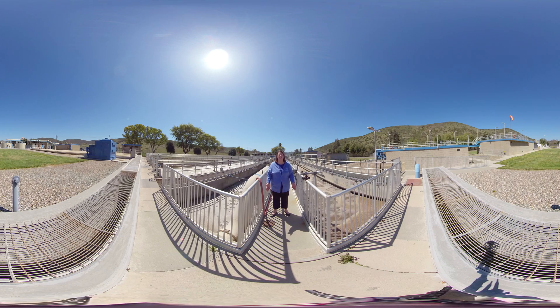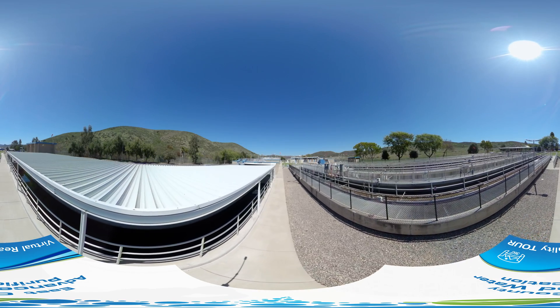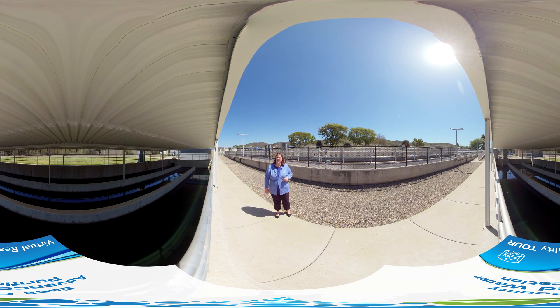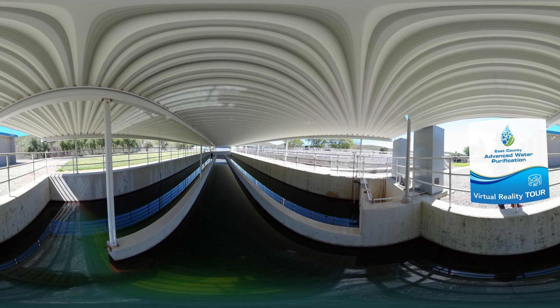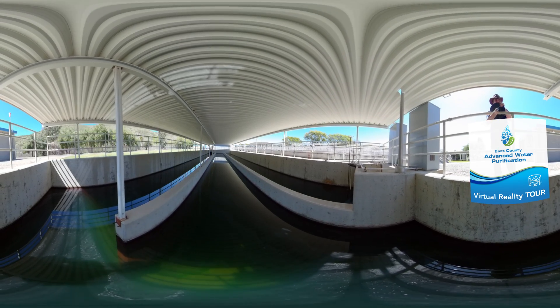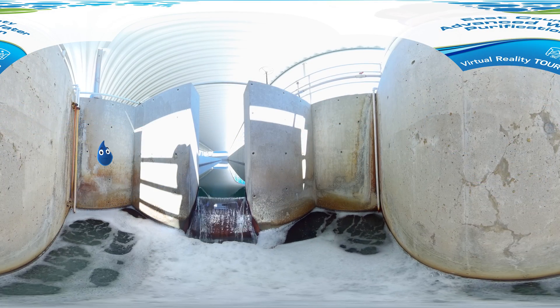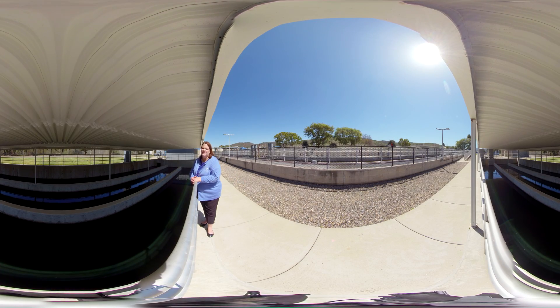The next step we're going to take a look at is our chlorine contact basin. Here we are at the final step of the water recycling process. We just came from our biological nutrient removal process. Through this process, the water goes through these chlorine contact basins and is mixed with chlorine, and at the end of that process it meets federal recycled water standards. At that point the water can be used in our community for irrigation purposes at locations like schools, parks, and golf courses. Also, this water is used to fill Santee Lakes and provide the recreation preserve that it is for our community.